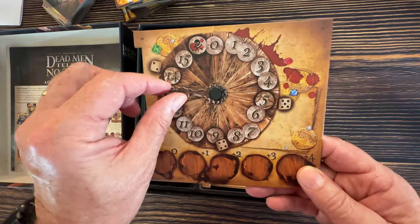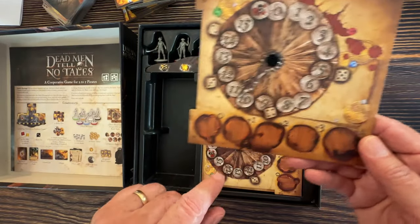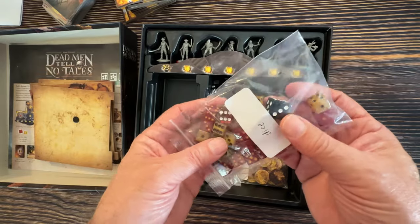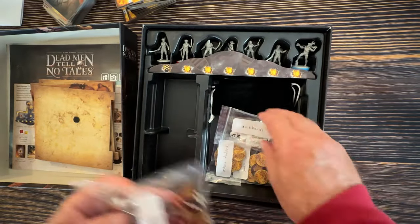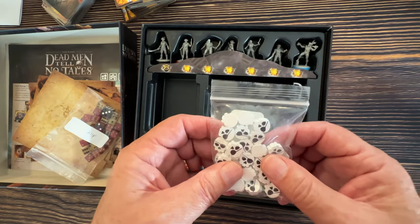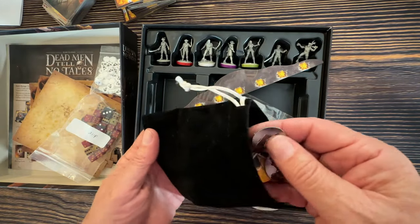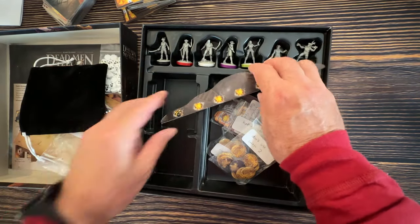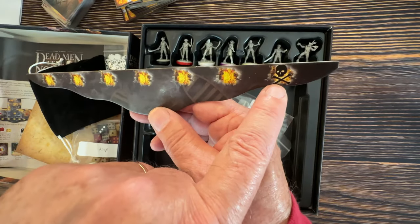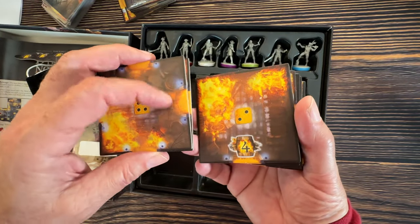You keep track of your fatigue on a fatigue dial, and moving through the ship costs fatigue depending on whether you walk or run. There's a battle track for how strong you are, because you'll be battling skeletons and other monsters. The game comes with beautiful dice you put on the board, little deck hands, and a bag you draw from blindly to populate the board with skeleton crew. There's also an explosion tracker — too many explosions and you lose.